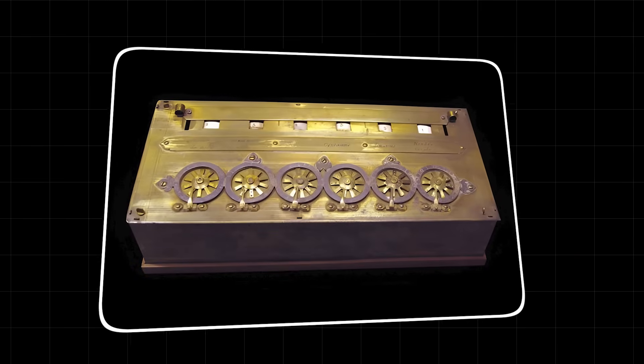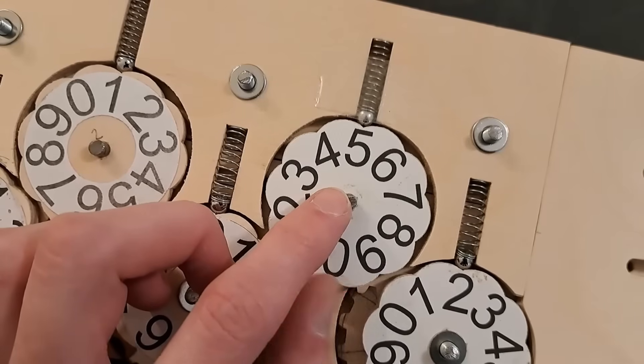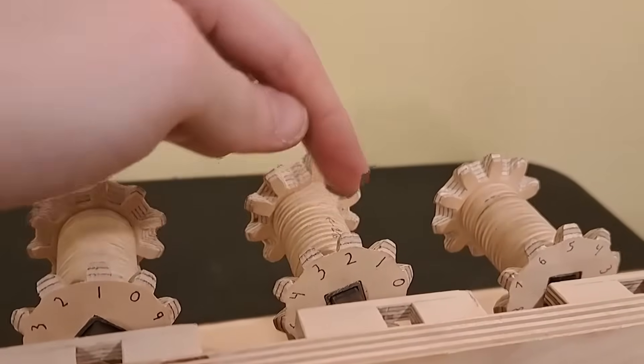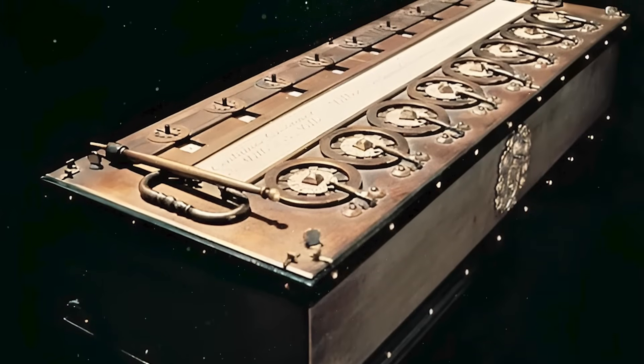It was a pattern, a logic hiding in plain sight. They noticed the wheels were marked with numbers from 0 to 9. This wasn't for telling time. This was for counting. The arrangement was eerily similar to the mechanical calculators that would be invented over a century later.